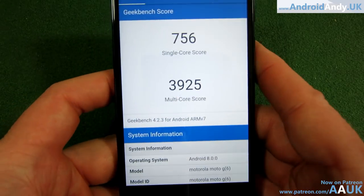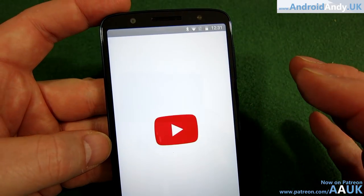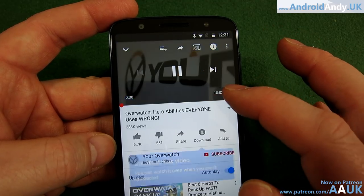For what you're paying — I think it's around £240 brand new, maybe £230 — so it's the upper end of budget. The Moto G series has gone from the original which you could buy for less than £100, but it's not too bad. Let's have a quick look at YouTube to see what the video looks like on the display.